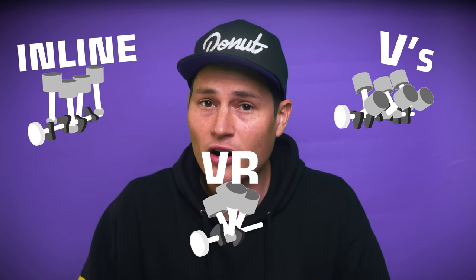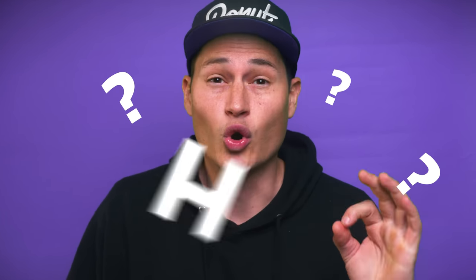You know about inline engines, V engines, you maybe even have heard of a VR engine layout. But what do you know about W, H, or U engines? Since cars have been on the road, engineers have been putting all sorts of wild engine configurations in them. And today, we are gonna go through every single one.